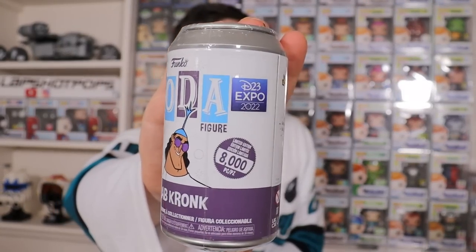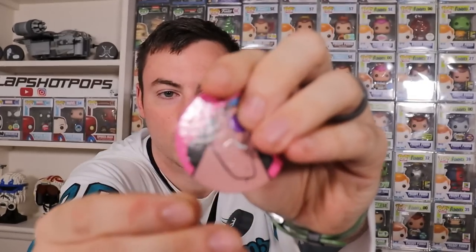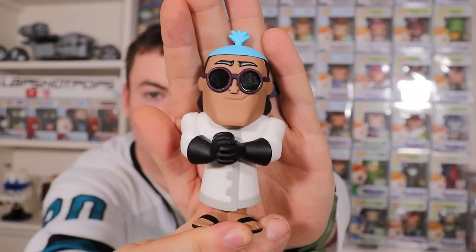Let's move on over to a D23 exclusive — we have Labcrunk from the Emperor's New Groove. Got the D23 Expo sticker right on there. We're looking for that glow-in-the-dark chase where he's actually holding the beaker. And this one is the common — I'm really hoping we're saving our chase luck for the end of the video. One out of 6,700 pieces. People were excited about this one just to put it with their Yzma soda. There is Labcrunk from the Emperor's New Groove.